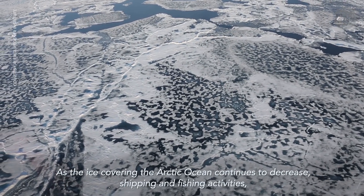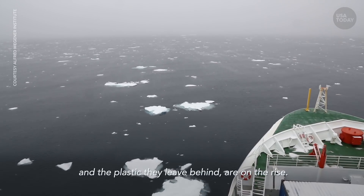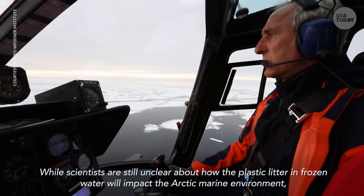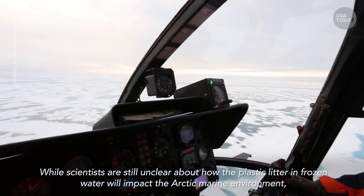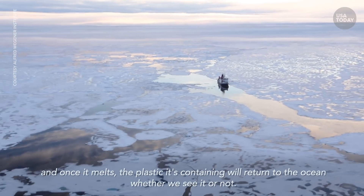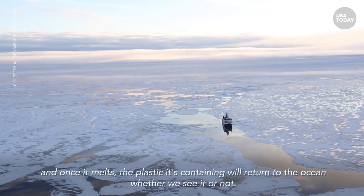As the ice covering the Arctic Ocean continues to decrease, shipping and fishing activities, and the plastic they leave behind, are on the rise. While scientists are still unclear about how the plastic litter in frozen water will impact the Arctic marine environment, what is certain is that the ice is not as clean as it looks. And once it melts, the plastic it's containing will return to the ocean whether we see it or not.